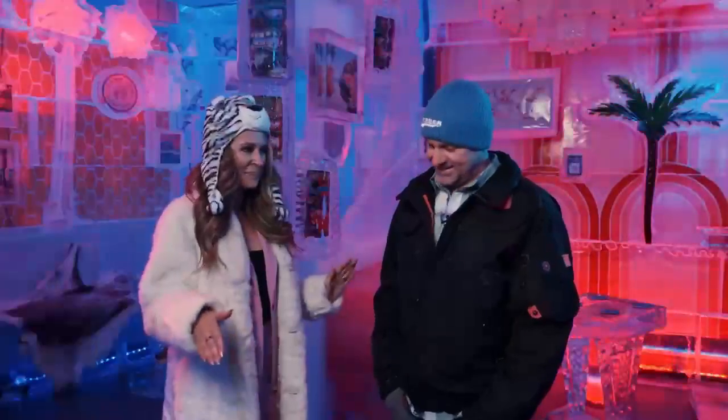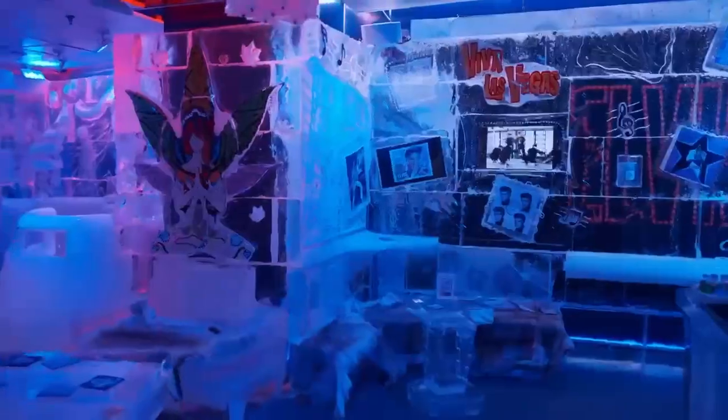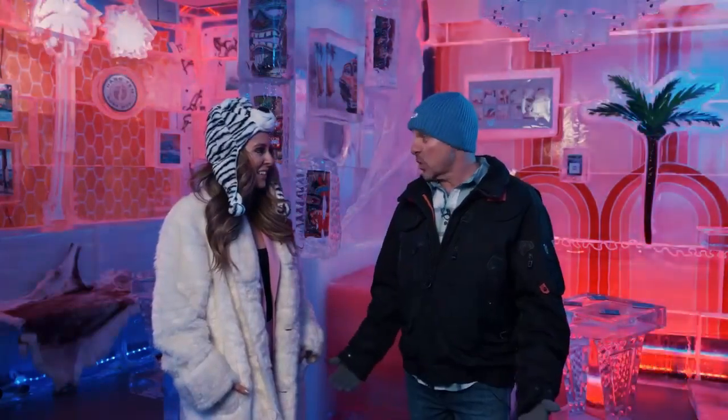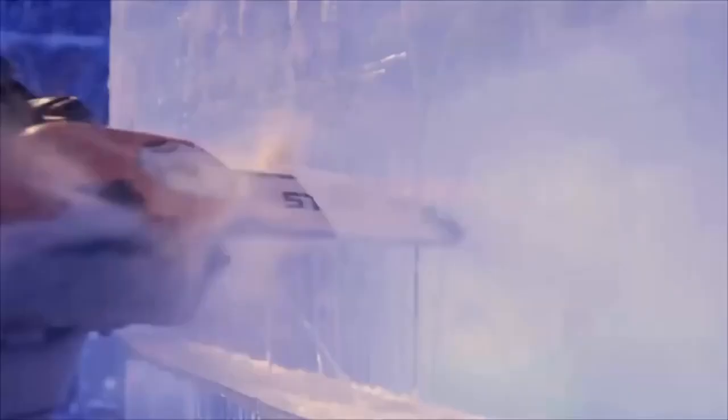I understand everything is made out of ice. Is that right? It is, yes. Essentially, we've created a winter wonderland in the middle of Las Vegas. You're looking at 90 tons of ice, hand-sculpted. We've got a team of about 10 carvers that come in — they're international, coming from as far as London. You're looking at about 1,200 square feet of really cool, sculpted ice.